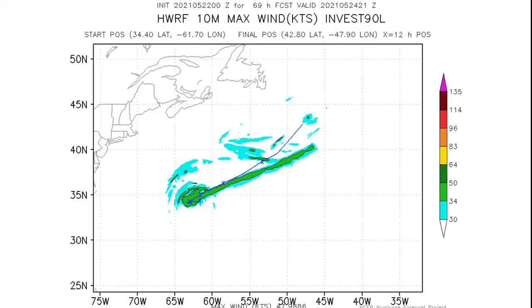The latest wind swath is expected to remain mainly offshore of Bermuda, with winds of over 34 knots anticipated. However, a tropical storm watch does remain in effect for Bermuda as tropical storm force gusts are possible for the island this afternoon into tonight.